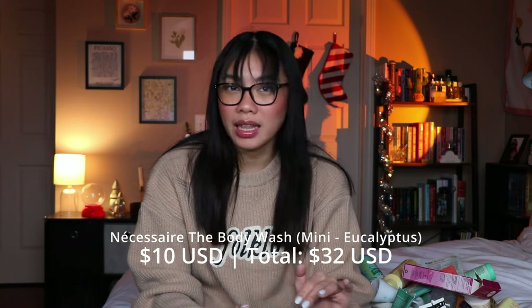I also finished a mini of the Necessaire body wash. This mini came in a set with some other minis. I had it in the eucalyptus scent, which I like a lot, but I don't think it's a body wash you need to splurge on. It didn't lather as much as I would like. It smells nice and is a luxury, but I don't think it's worth it. I still have a full size to work through, and after that I think I'm done.